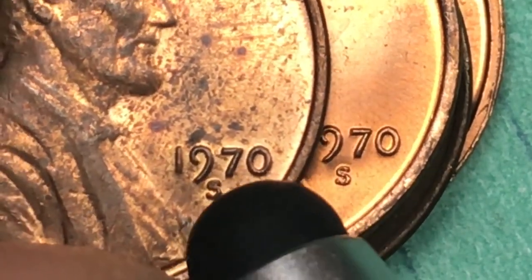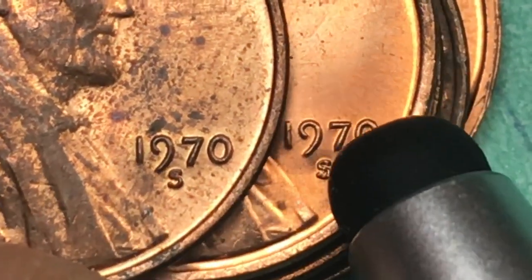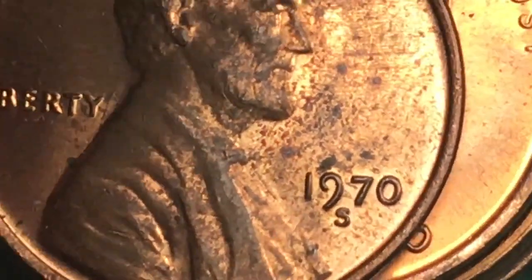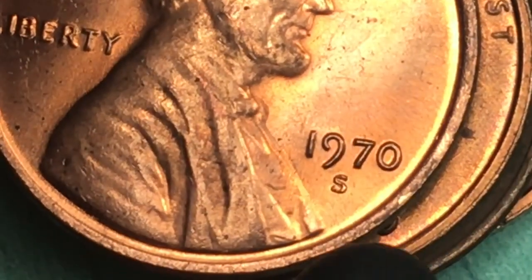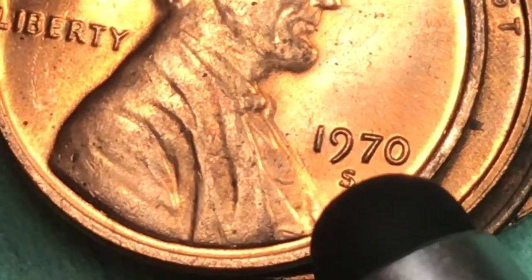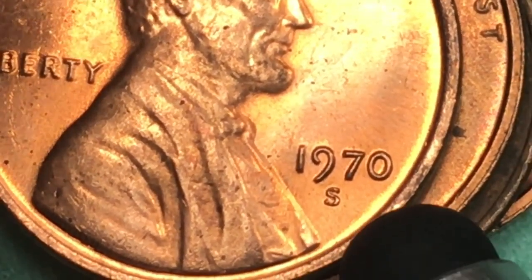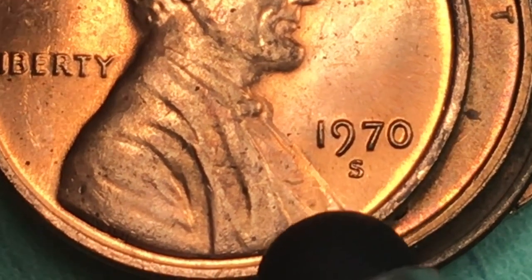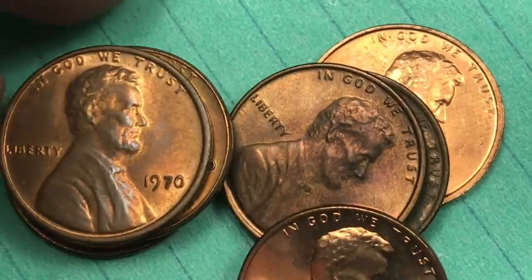I can't honestly tell any of these whether they're the large date or the small date. This one looks like a large date to me with the S way up in there; this one looks like a small date with the S way down below. What's the value of some of these proof coins? If you can get a proof 1970 deep cameo with a small date, it's worth about $9,500. If you can get a proof 1970 PR-69 with a large date deep cameo, it's worth $700.